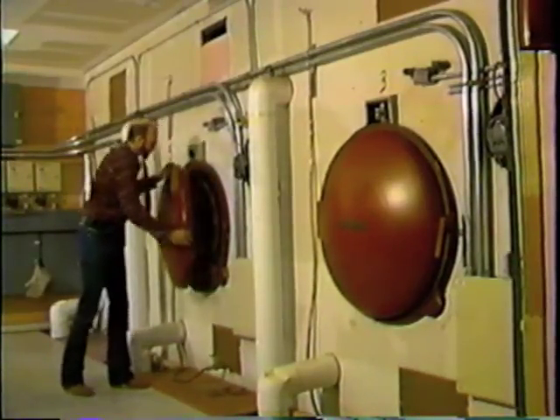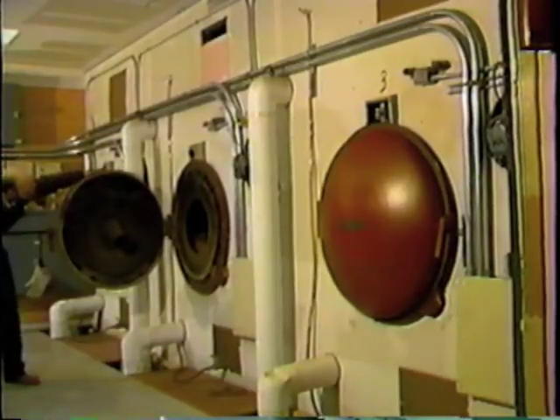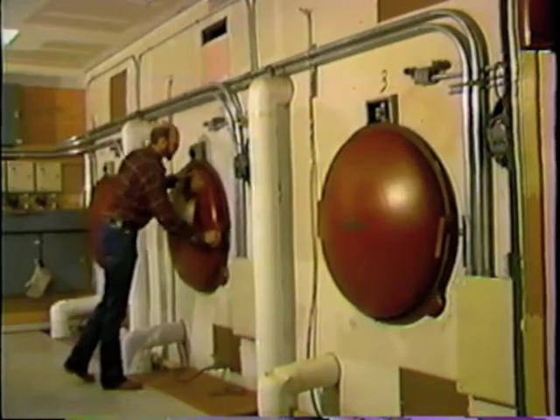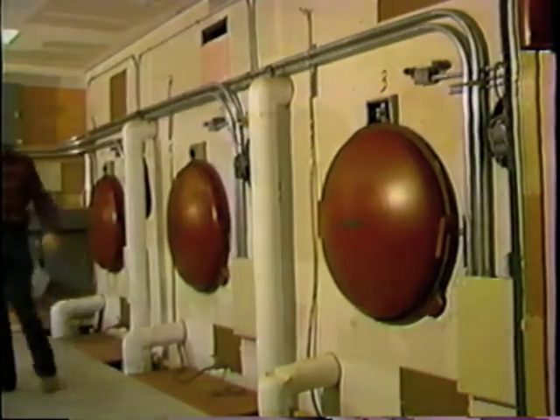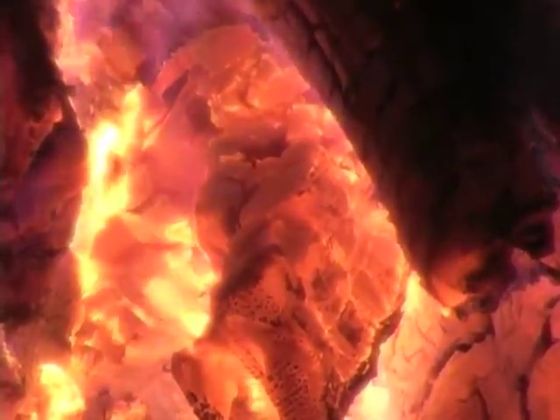A Garn is so well built that many of the 30-year-old units are working as well today as the day they were installed. All the joints on the steel tank are welded both inside and out. The system is safe — it has no exposed hot surfaces, and its non-pressurized design eliminates any chance of explosion.